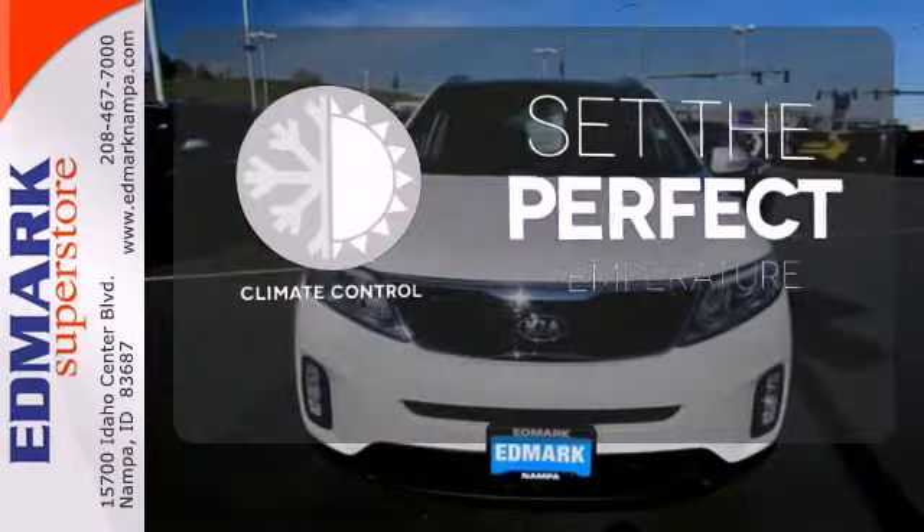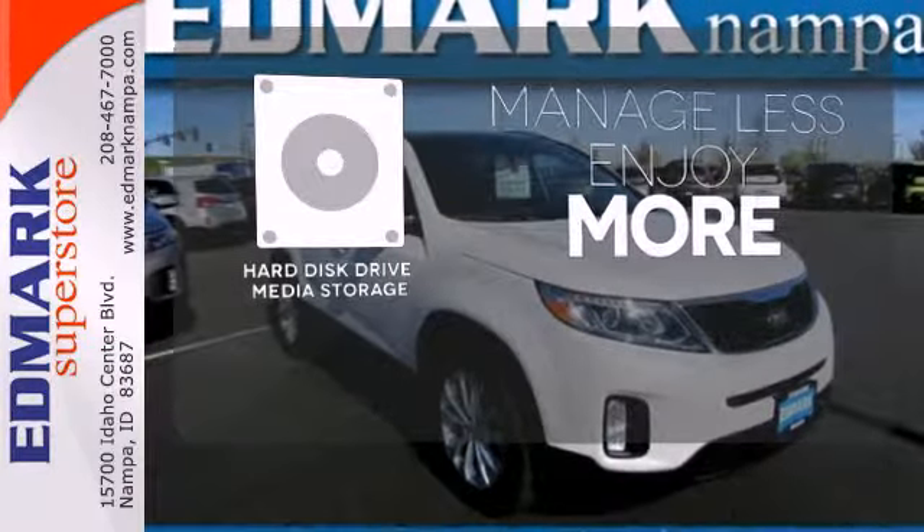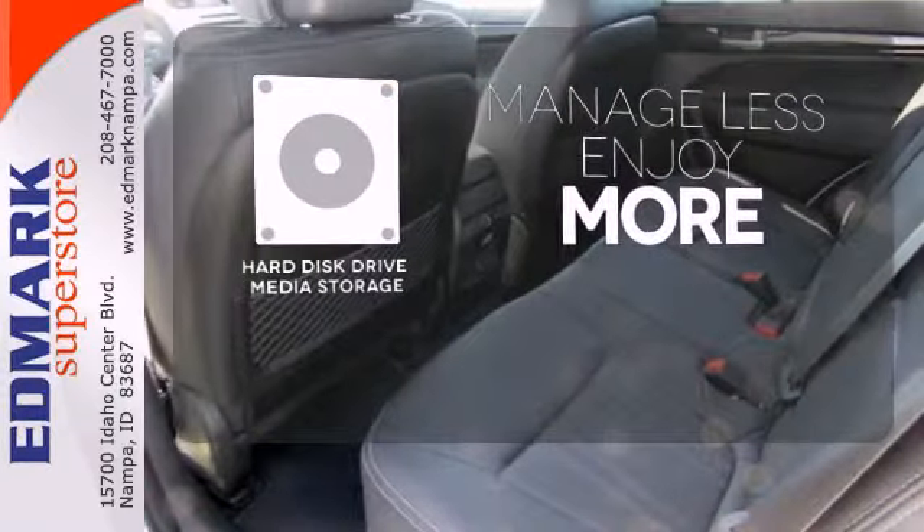The climate control lets you set the temperature exactly where you want it. Manage less and enjoy more of your movies, music, and maps with the hard disk drive media storage.